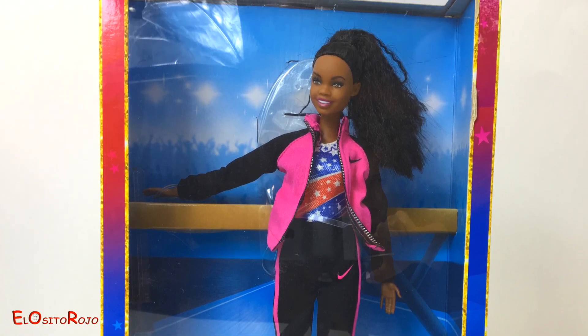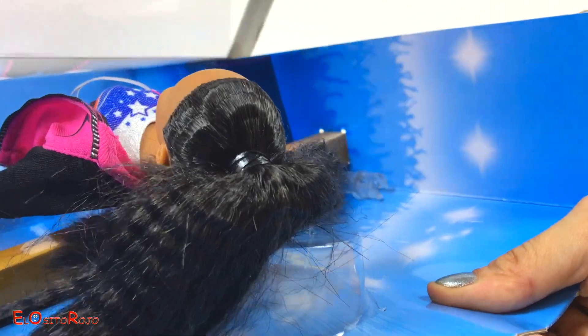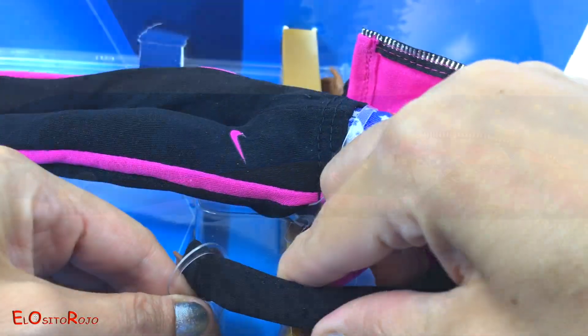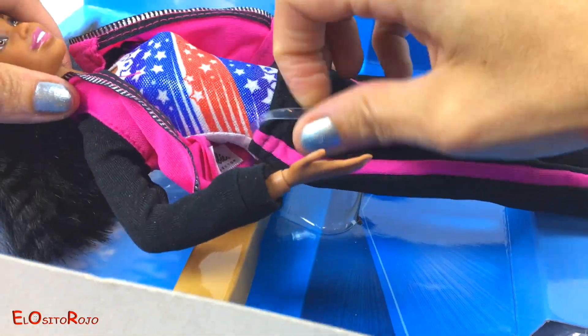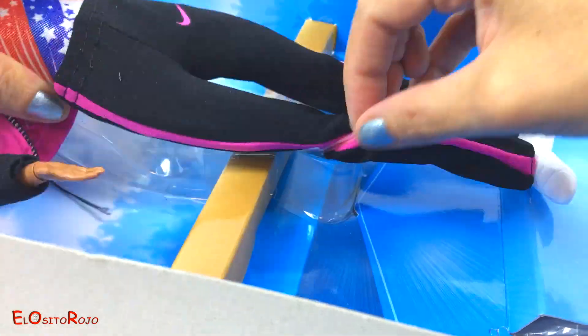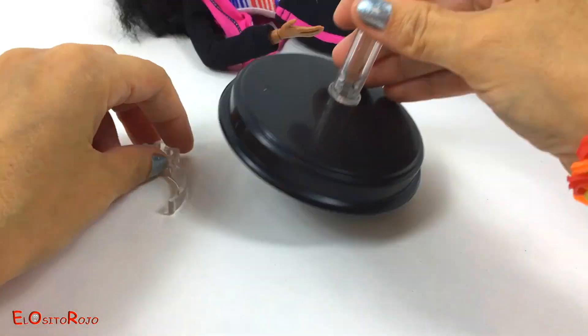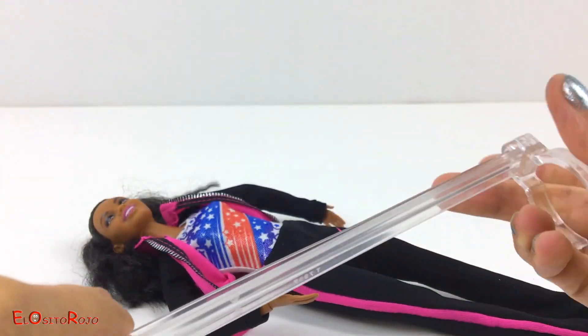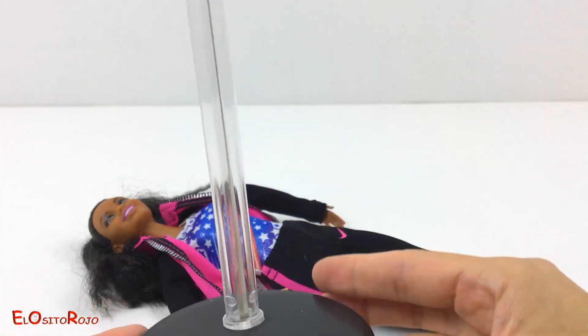¿Listos? ¡Empezamos! A parte de la Barbie, el set incluye un soporte de muñecas.